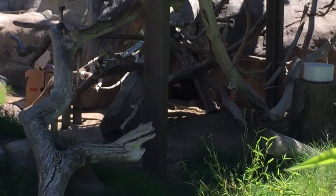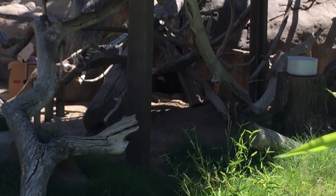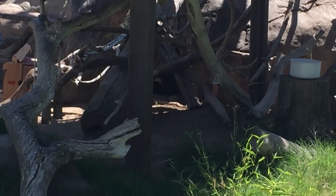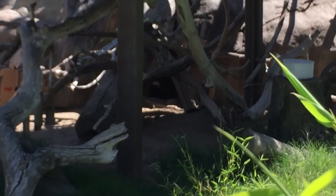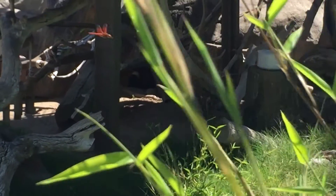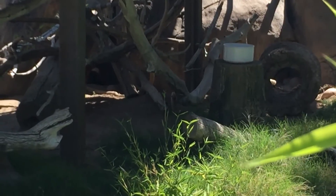It's a red ruffed lemur — he's up in the base of the rock, there's a little cave he's laying in. Might be a second one, not sure. He's got that little piece of sun in there, you can see him. He had his eyes open earlier.